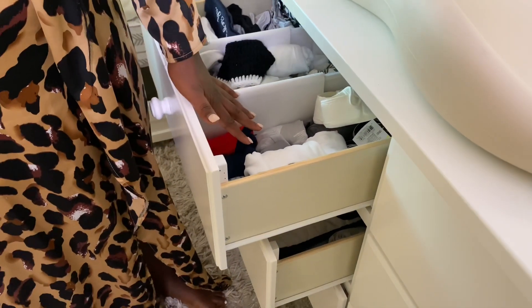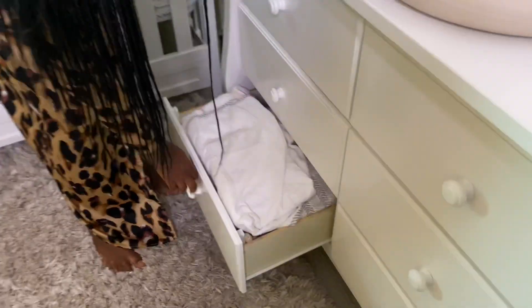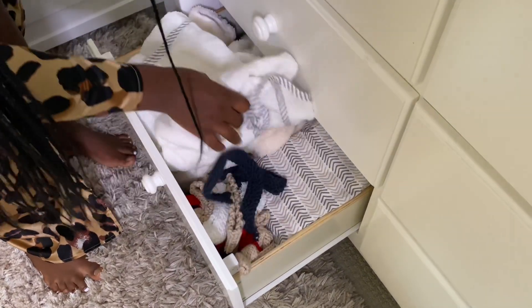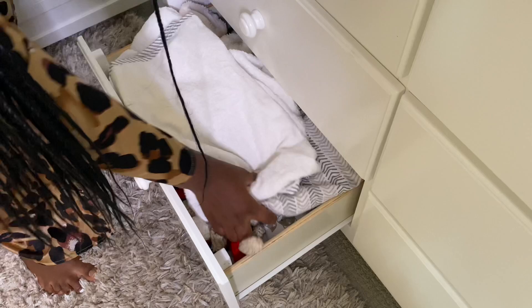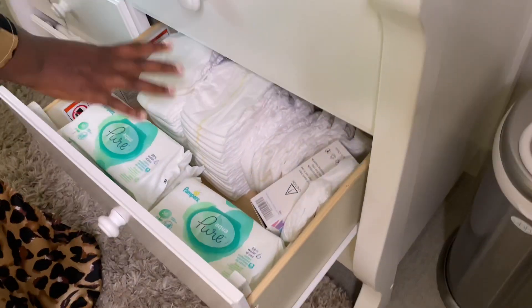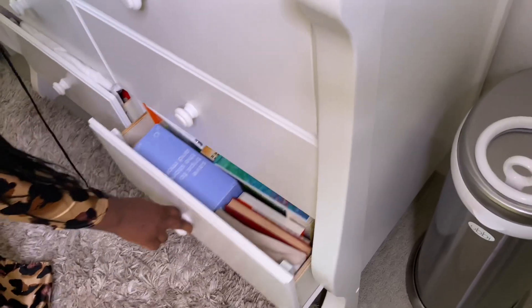I have more onesies in another drawer, all his blankets in one spot, his towels, his sheets, some Christmas stuff, all his diapers and wipes, and the very bottom drawer has all his books.